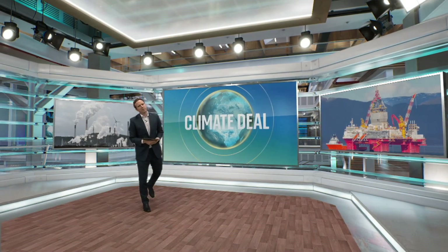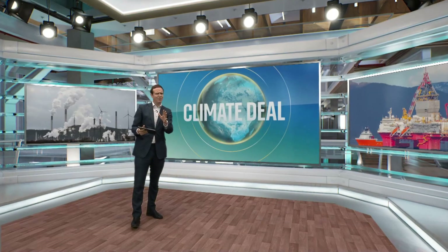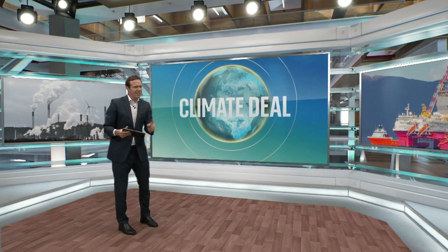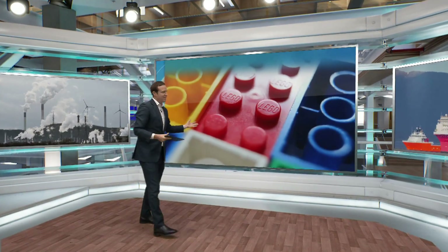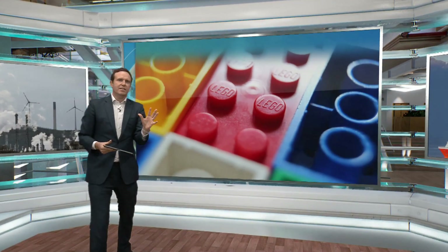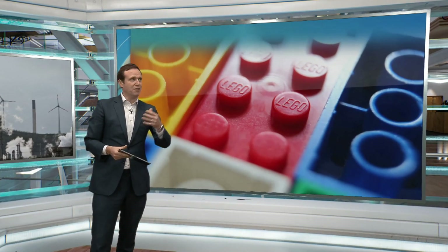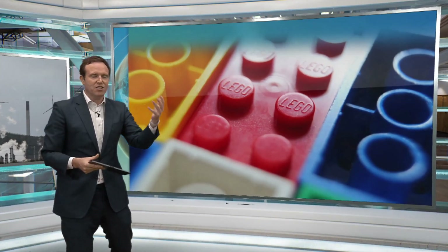Why is it going to be so difficult to get to net zero? Strange as this will sound, one of the best ways I have of explaining this is via Lego. We're all familiar with these blocks. They are made of a fossil fuel product — a type of plastic called ABS, acrylonitrile butadiene styrene.